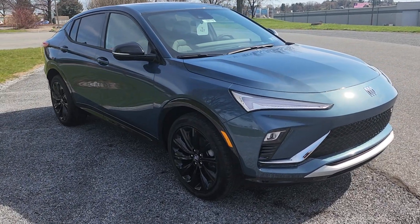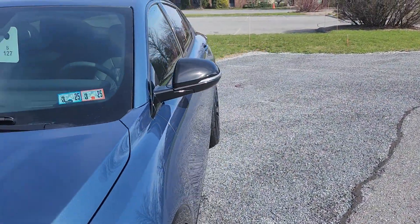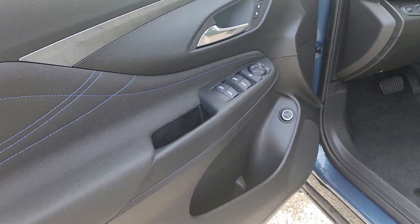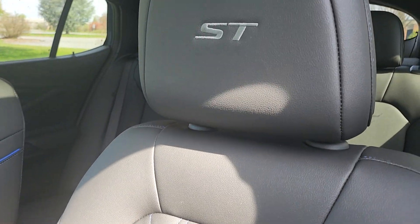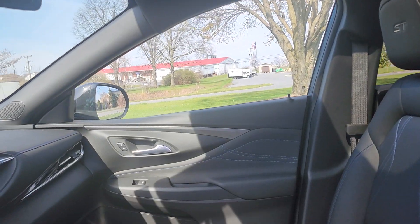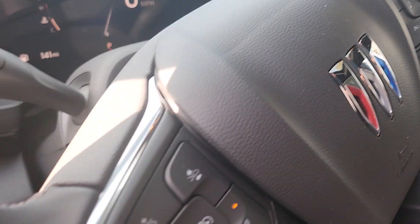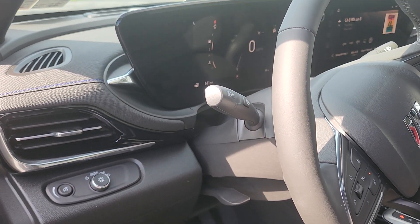So with that, let me go inside and show you some of the options here. Because it's a Sport Touring, inside you're going to see the Satrioni Blue stitching, piping, stitching, and the embroidered headrests. You do have a sunroof in this one, wireless charging, heated seats, and a heated steering wheel. All your safety options are standard with all the Buick models.